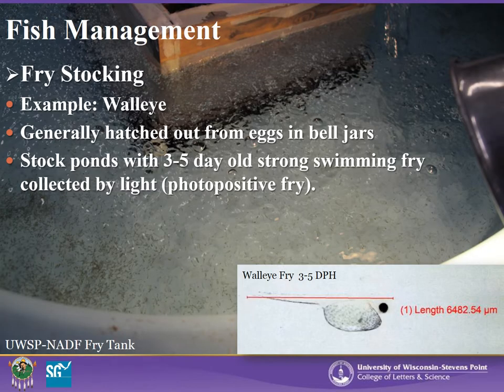To begin this section on fish management, we will start with stocking fry into your pond. For our example, we are utilizing walleye fry. Typically, strong swimming walleye fry that are three to five days old will be stocked into the pond. It is important to stock your pond with fry of the same age if possible. Sometimes even a few days can make a difference in size and strength. Stocking a six-day-old fry with a three-day-old fry may lead to early cannibalism in the pond or in the fry tank.